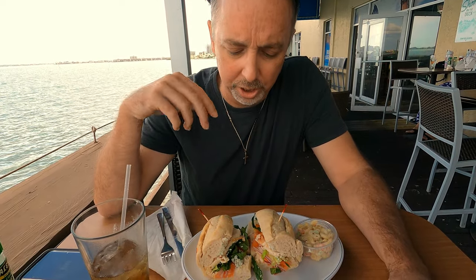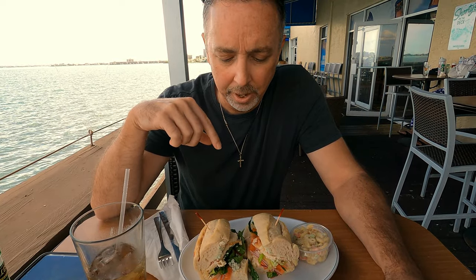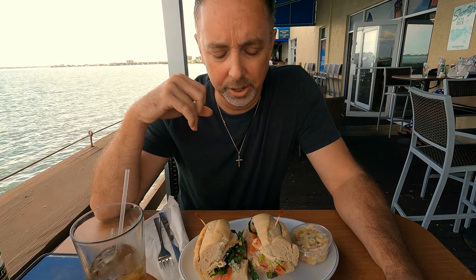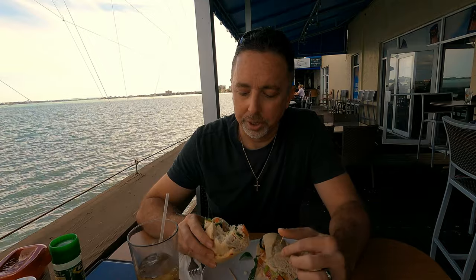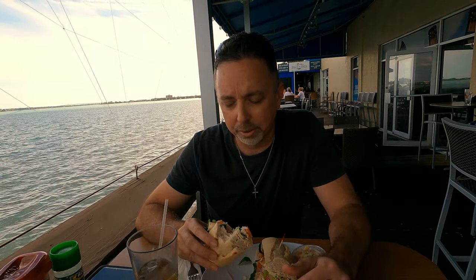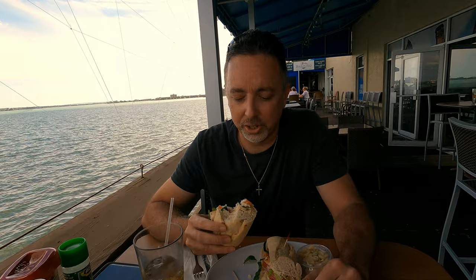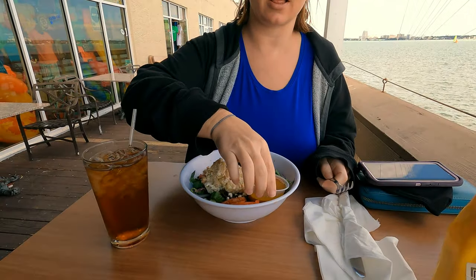I got the buffalo chicken sub. It's not like a fried buffalo chicken like you traditionally see — it's buffalo chicken lunchmeat, but they use real crumbled blue cheese on it. It's really good, with fresh vegetables. The blue cheese really makes it pop and the lunchmeat is Boar's Head, so you can expect it to taste good. It's sliced chicken flavored like buffalo, and all in all I'd say it's definitely worth it. I got the basic Greek salad.